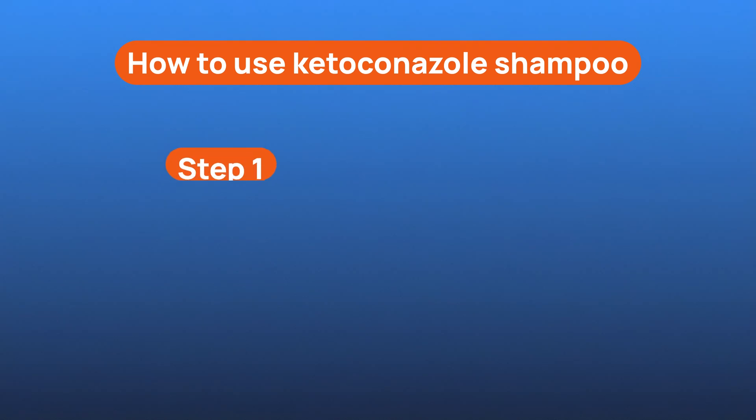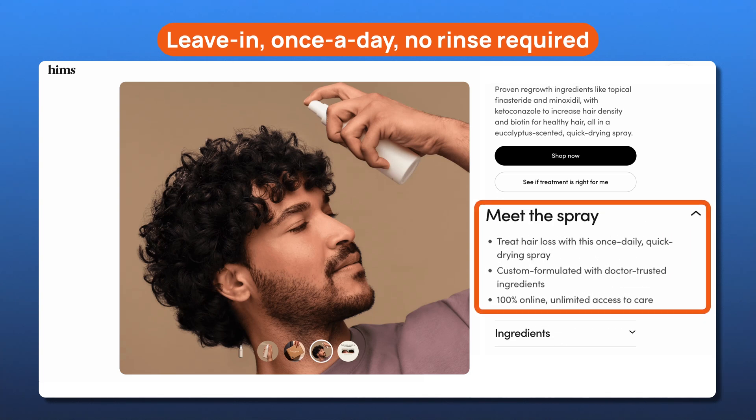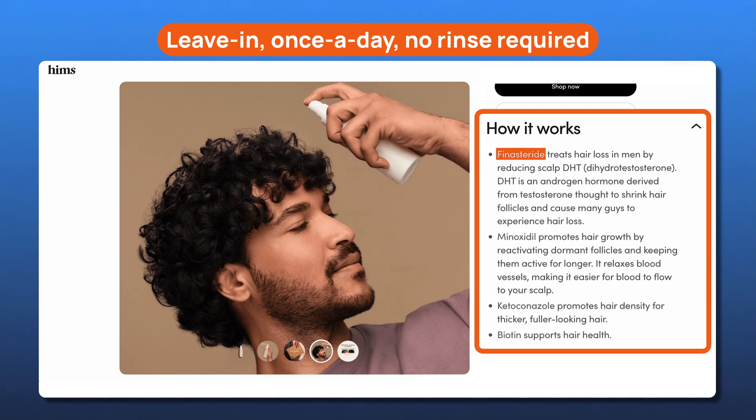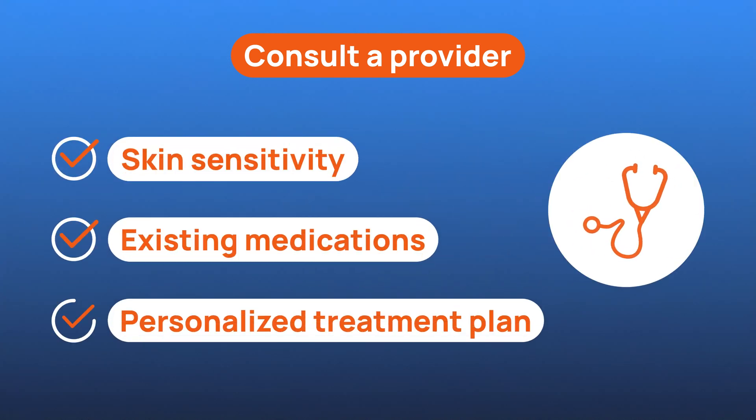What's the key to using it effectively? Don't just lather and rinse — massage the shampoo into your scalp and leave it in for at least three to five minutes before rinsing. That gives the active ingredient time to actually work. What makes HIMS different is you're not just getting a shampoo that rinses away. This is a leave-in, once-daily spray combining four clinically-tested ingredients: finasteride to block DHT, minoxidil to boost regrowth, biotin to strengthen hair, and ketoconazole to fight inflammation and scalp issues. It's like having a full hair loss routine in one bottle — no need to juggle multiple products. As always, check with a healthcare provider first, especially if you have sensitive skin, allergies, or you're using other treatments.